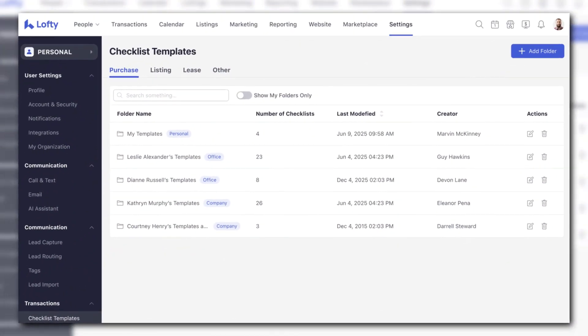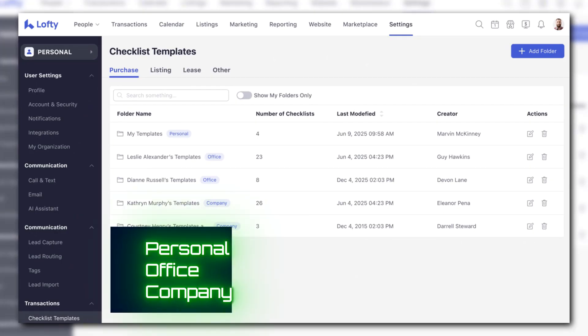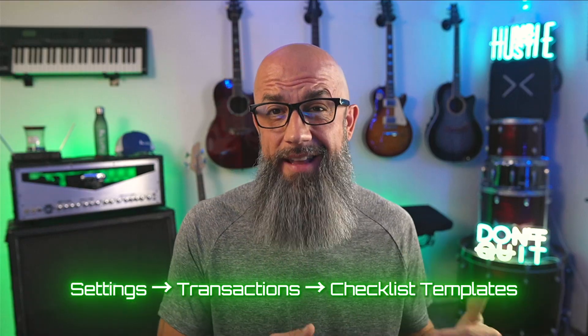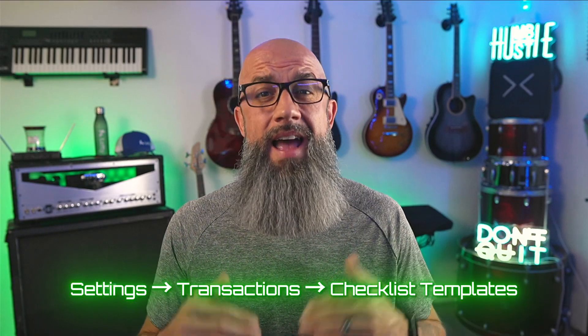Checklist templates are now folders and they clean up the transaction chaos. Templates live in personal, office, or company folders. Your old templates move into the right place automatically. From now on, new templates must go into a folder. Go to Settings > Transactions > Checklist Templates and name things clearly — listing pre-market, listing under contract, buyer pre-approval, etc. One hour of cleanup will save you dozens of 'which checklist do I use' messages this quarter.